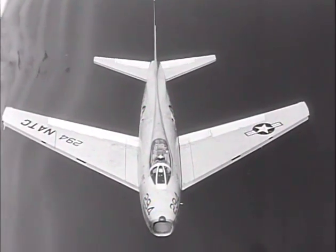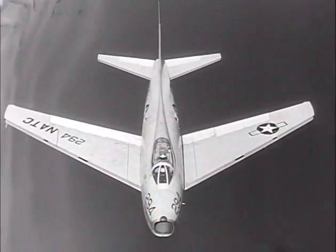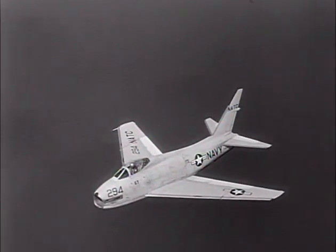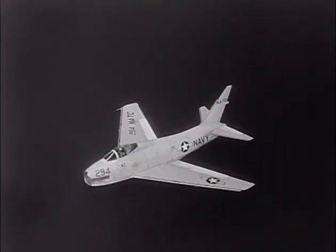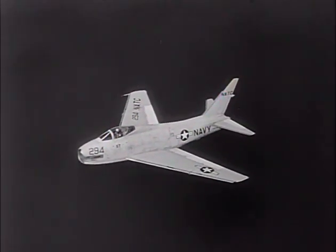The FJ-4 also has a redesigned, thinner horizontal tail. This flying tail, as it is called, pivots at the fuselage and provides greater stability and maneuverability.